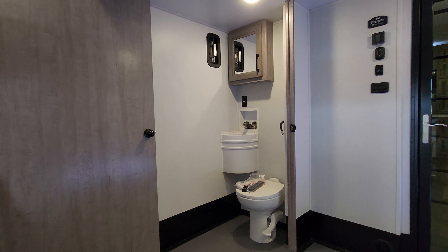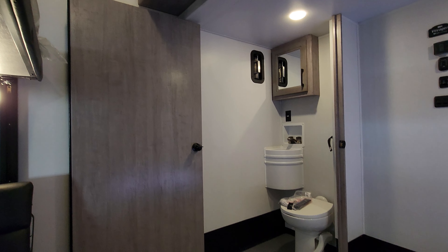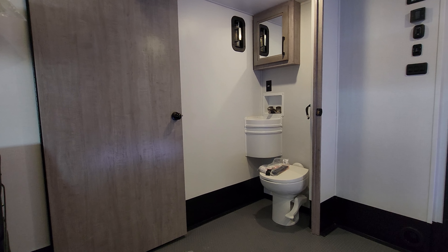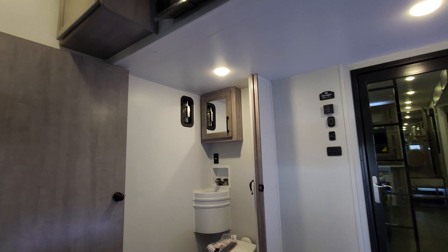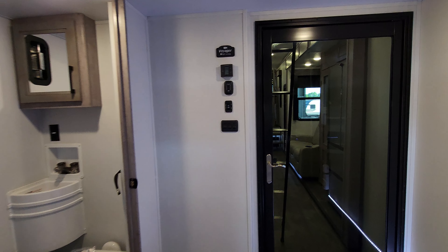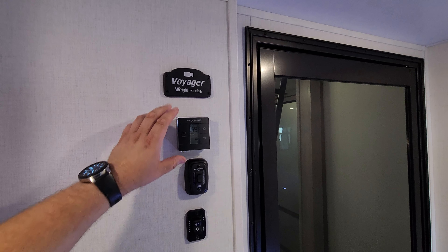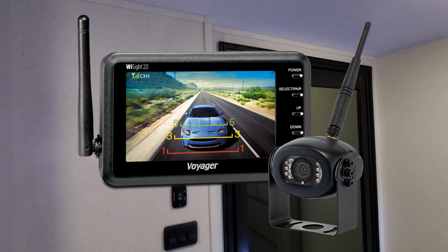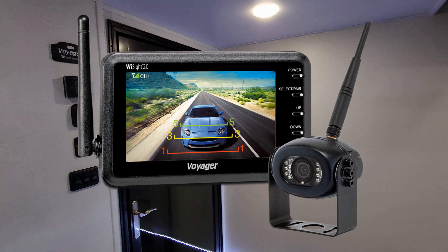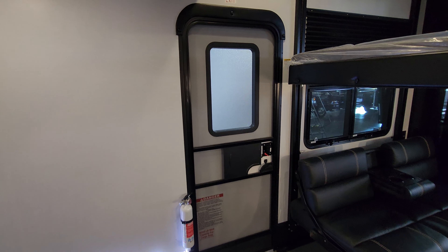Over here you're going to have a half bath with a folding wall setup. Right now I've got the wall folded back, which gives me more room to bring in a toy. You're going to have some awning controls and bed up-and-down controls, AC control, and prepping right here for a Voyager camera so you can actually see what's going on behind you in the garage area while you're driving down the road.